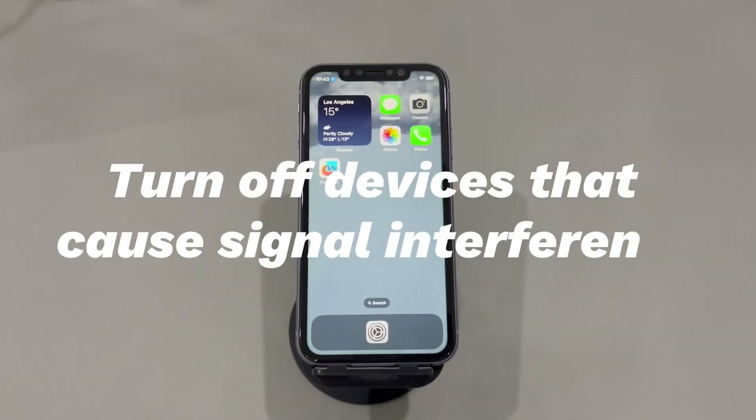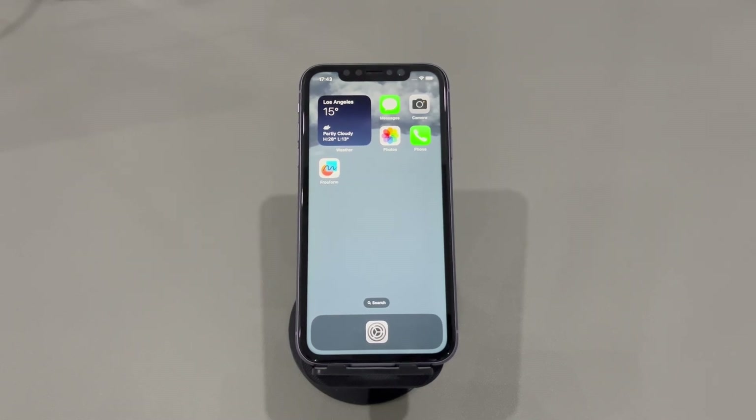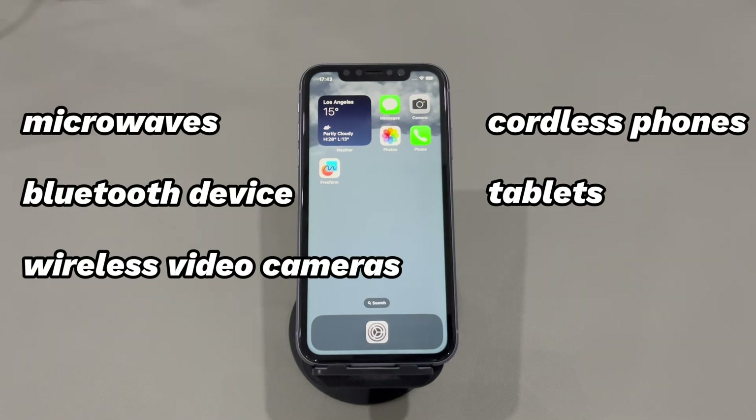Turn off devices that cause signal interference. Devices like microwaves, Bluetooth devices, wireless video cameras, cordless phones, and tablets can interfere with Wi-Fi signals and cause an iPhone to keep disconnecting from the Wi-Fi network. You can shut down all these devices and test if it fixes the issue.